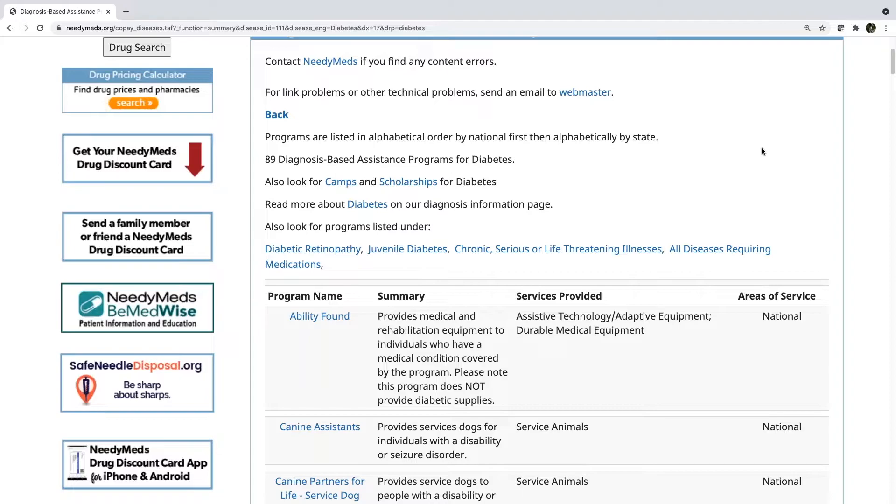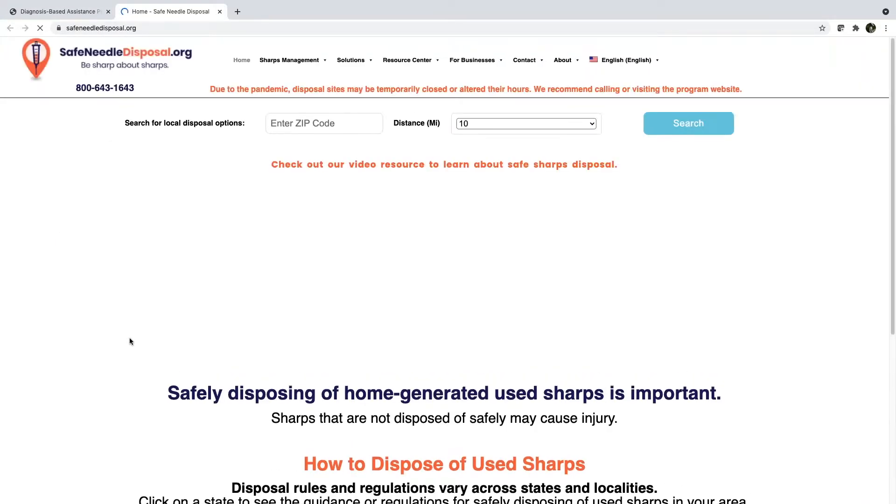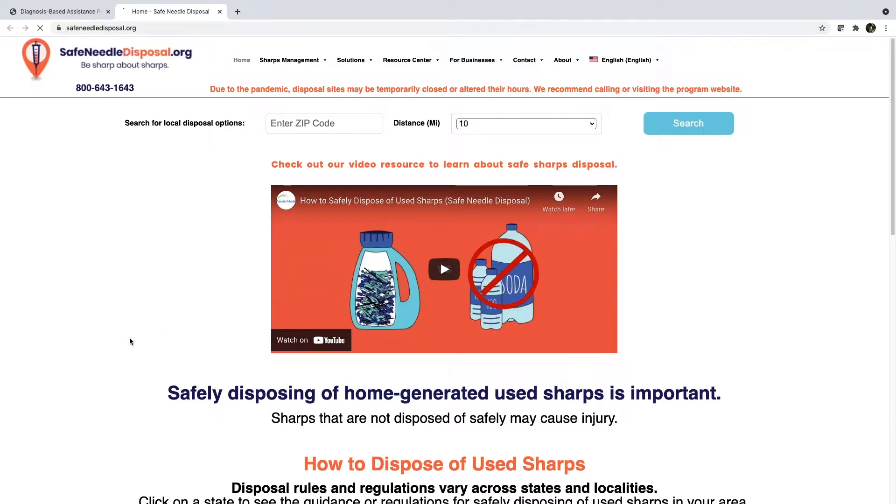One other thing I want to point out: diabetes is an example of a diagnosis that may require people to self-inject. Yet there are a limited number of options for proper disposal of needles and sharps, which can lead to dangerous situations for the public and workers, causing exposure to potentially serious diseases. So I encourage you to check out our safe needle disposal website, where you can find out very easily how and where to responsibly dispose of home-generated sharps.